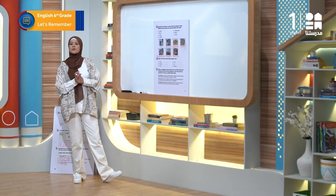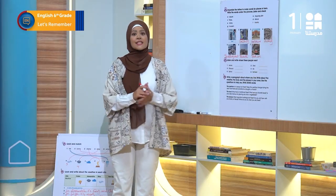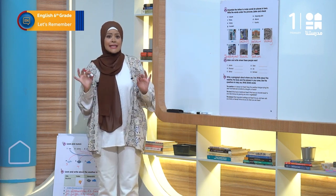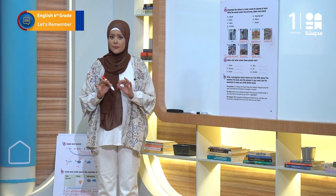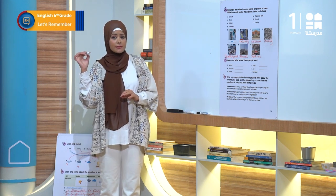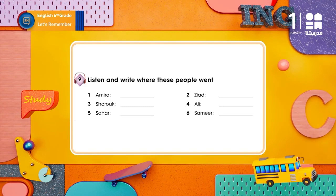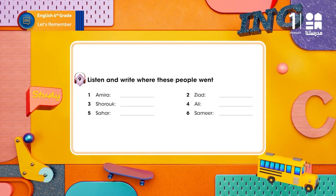Perfect, you're doing awesome so far. Now in exercise 9 you will listen and write where these people went. Please listen carefully and write down your answers. Exercise 9: listen and write where these people went.